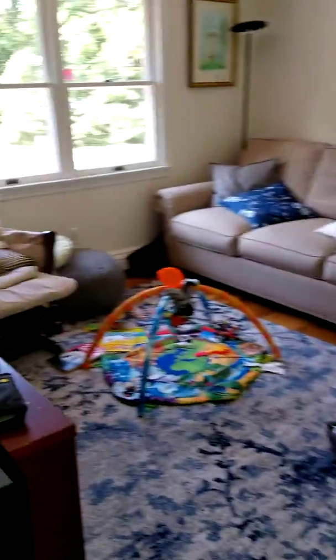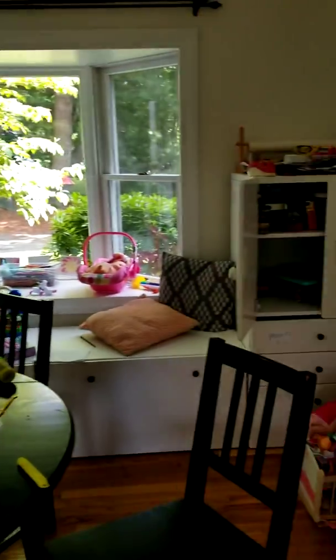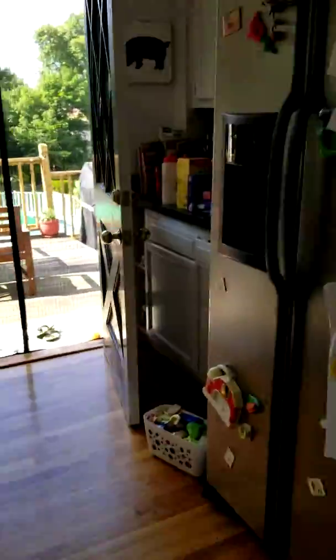And then this is one of their living rooms where their TV is. This is their dining room and their kitchen, and then you can look out here and see the deck.